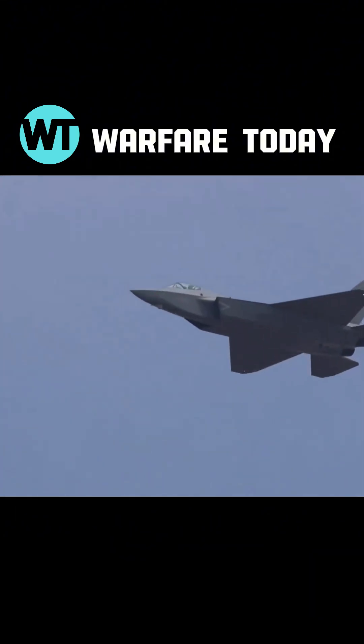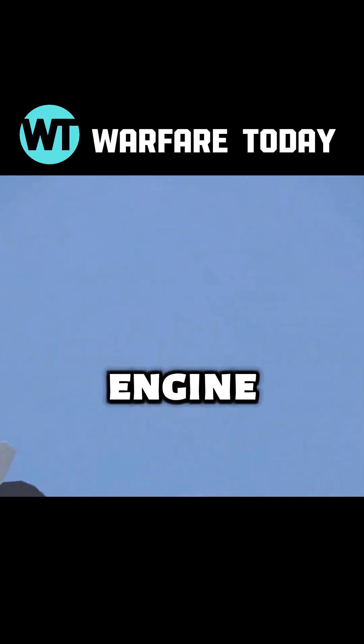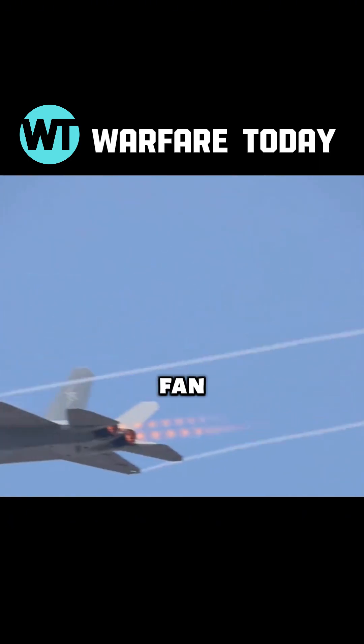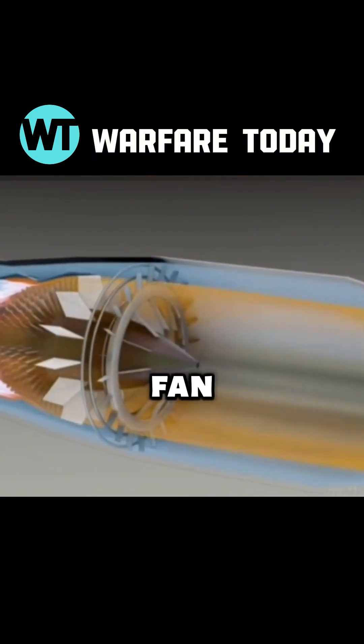The J-35 featured in this air show is equipped with a fully self-developed WS19 engine. This is an afterburning turbofan engine. First, let's understand what an afterburning turbofan is.